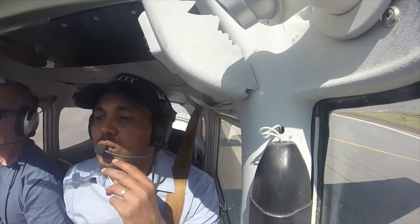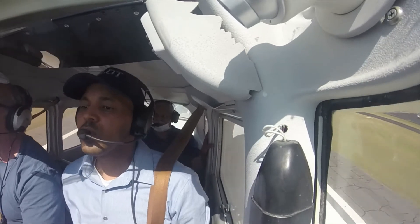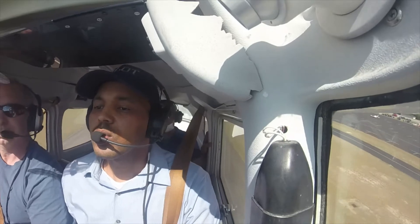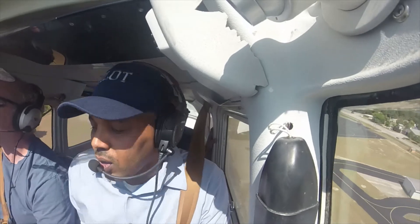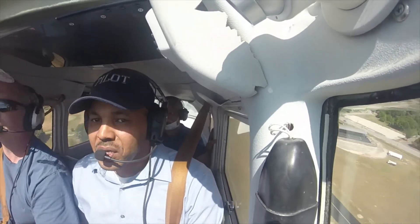Uh-oh. Drifted to the right a little bit. What's going on? That's the wind. What was the wind? Variable. Variable? Yeah. That's more than variable — I've never seen that kind of takeoff before.